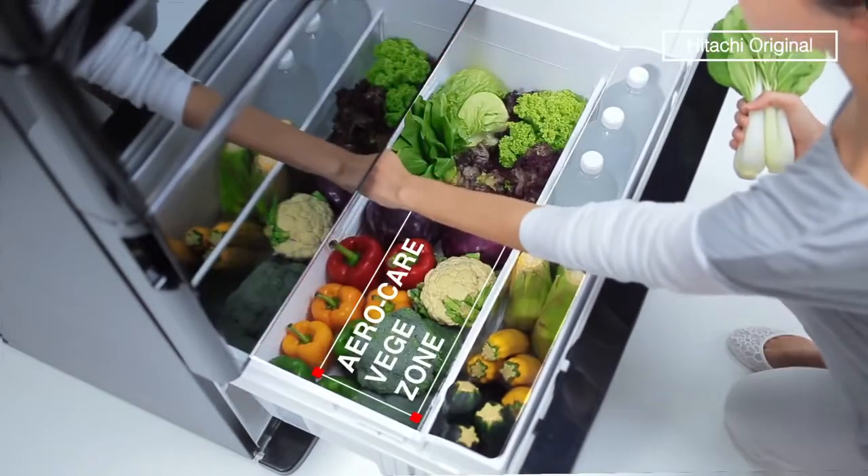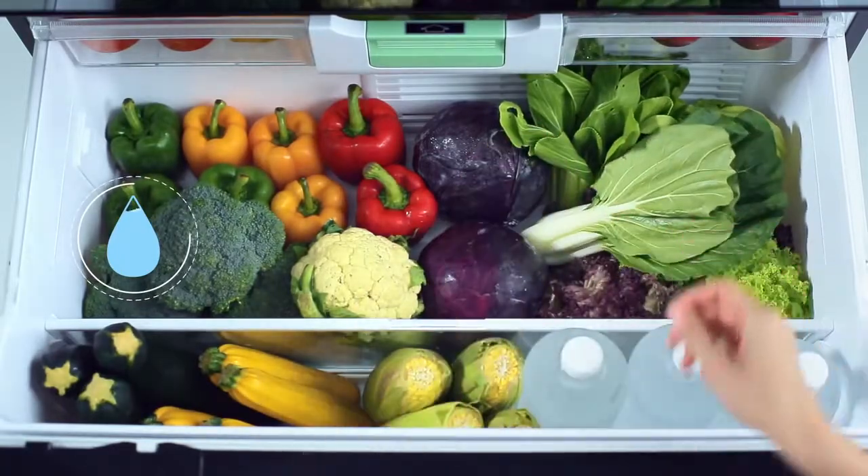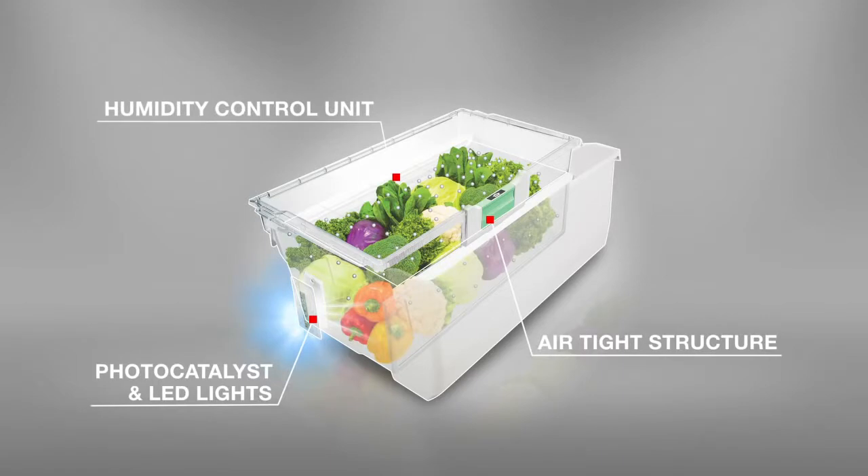In the AeroCare vegetable compartment, moisture is kept at an optimum level. The photocatalyst and LED light helps retain nutrients.